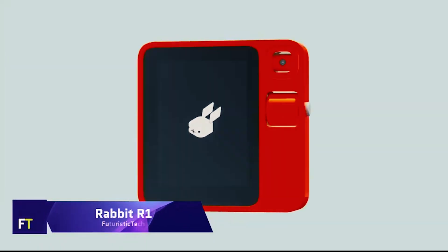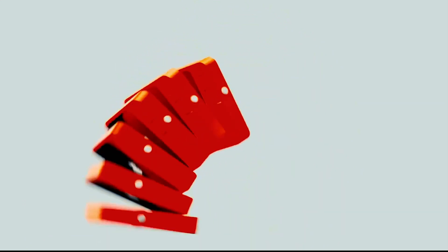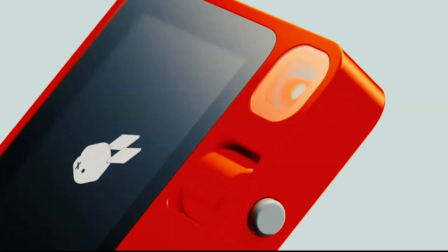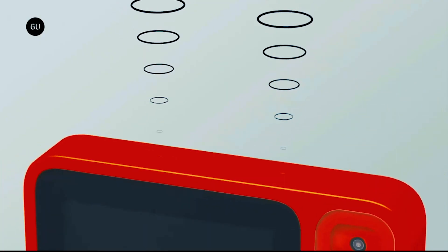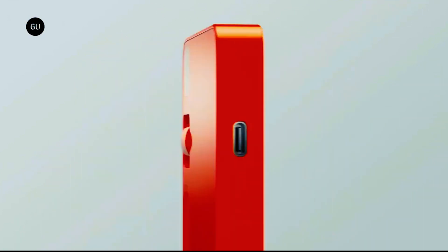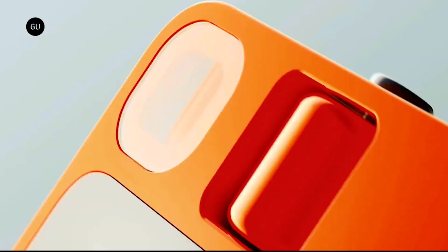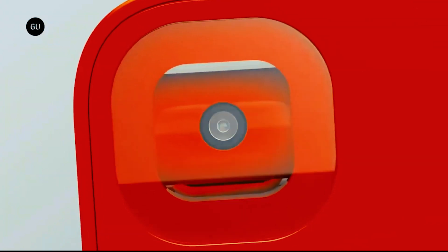The Rabbit R1 is a little gadget with a big action model that makes it your personal helper. It can play music and even book tickets. To start a conversation with Rabbit using plain English, just press the button. The distinctive appearance makes it easy to spot: a 2.88-inch touchscreen, a speaker, a scroll wheel, and a camera that can rotate in all directions make up this vibrant orange square.